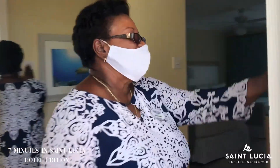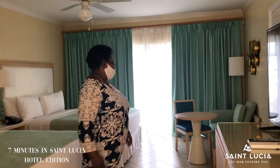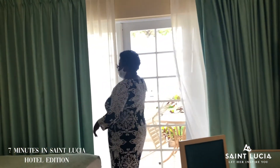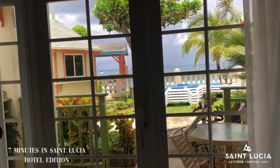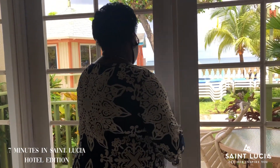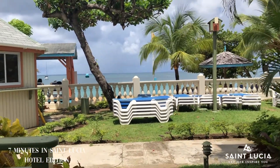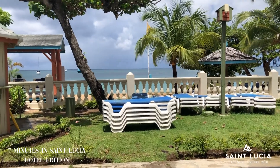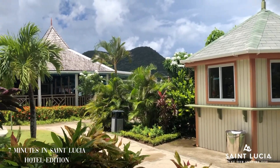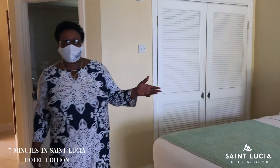Welcome to our deluxe beachfront room. Smart TV, you can sit on your courtyard. Spacious accommodation — you have two queen beds, and you open your door onto the ocean. Our deluxe room is very spacious, with two queen beds in each of the deluxe rooms.